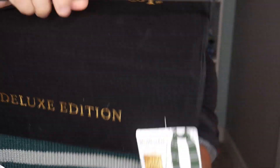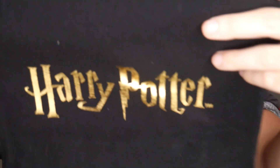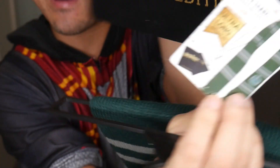The first thing I see when I open it is this beautiful deluxe edition Sin Replica scarf. Is this a bag? I think it's a bag! So this is a scarf, as you can see by the label, and there's a free velvet bag included.